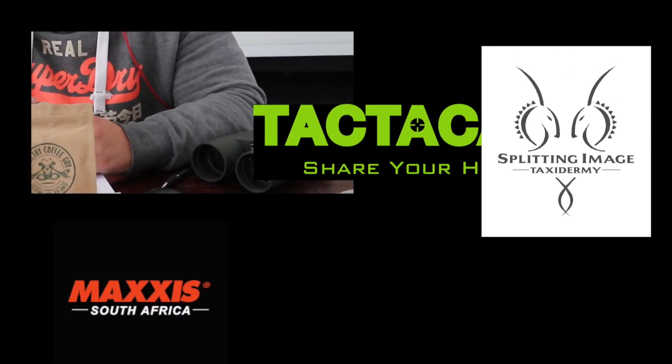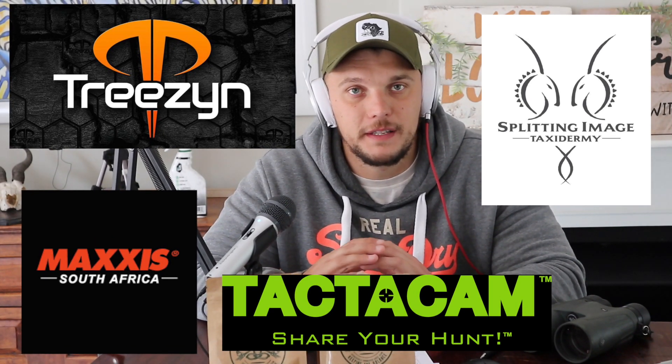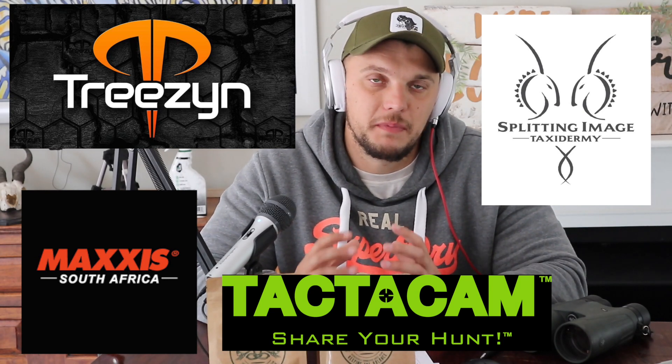Before we get into the episode, a big thank you to the following sponsors: Treason, Tacticam, Maxis Tires, and Splitting Image Taxidermy. If you haven't yet, head along to splittingimage.co.za — they've done some incredible work. It's not just about putting a mount up on the wall; the attention to detail and communication is unbelievable. I'm so chuffed to be on board with these guys — they've got a wonderful future ahead. And last but not least, PH Toolbox.